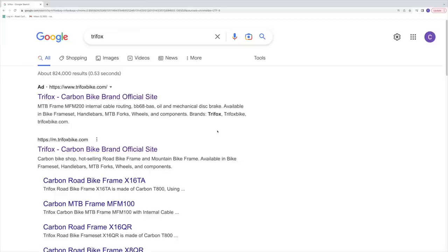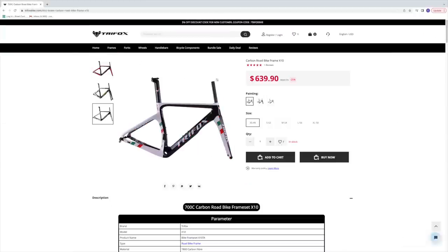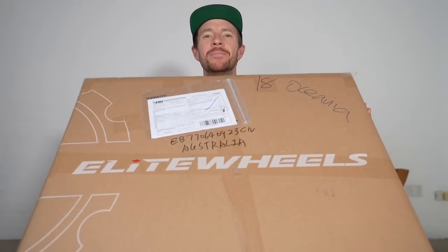In November, this month, 2022, what we will be doing is building up this Trifox X10 frame set, currently valued at $639 USD. We're putting on the Sensor Empire groupset and these Elite wheels, which have been sitting in my office for about two months.